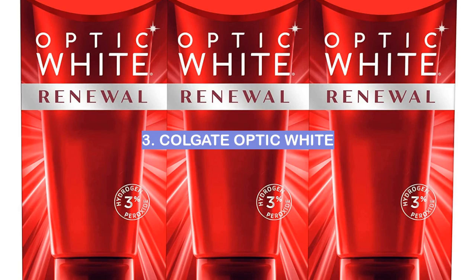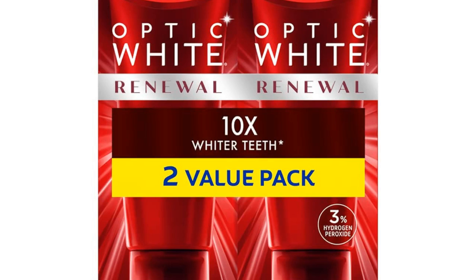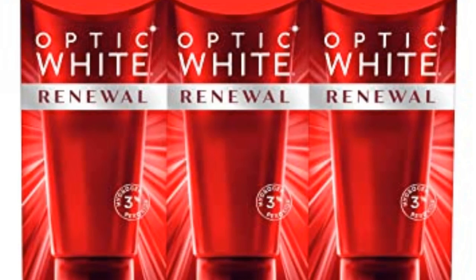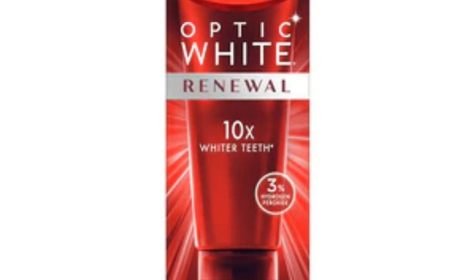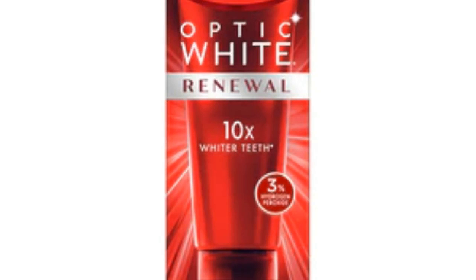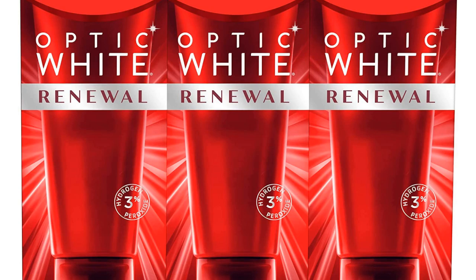Number 3: Colgate Optic White. Colgate Optic White toothpaste is one of the most popular brands for whiter teeth. It is available in many stores and online. There are many reviews about this product, and most of them are positive. Some people say that this toothpaste really does work to make your teeth whiter, while others say it does not work as well as some other brands, but it is still a good toothpaste. If you are looking for a toothpaste to help you get whiter teeth, then Colgate Optic White may be a good option for you.